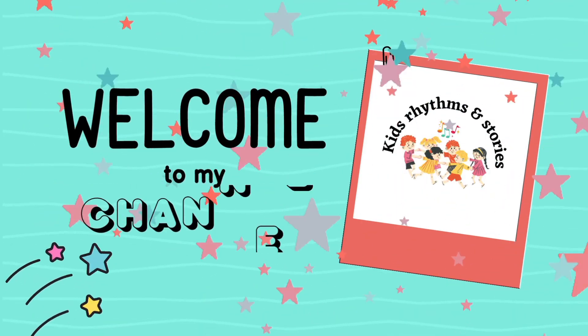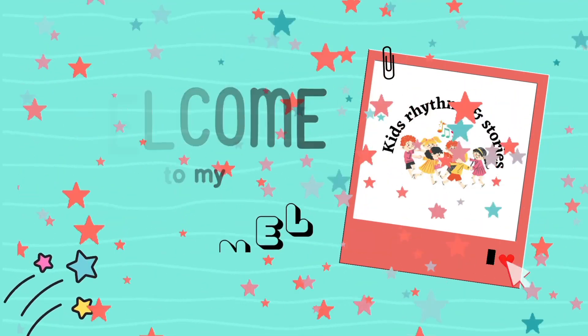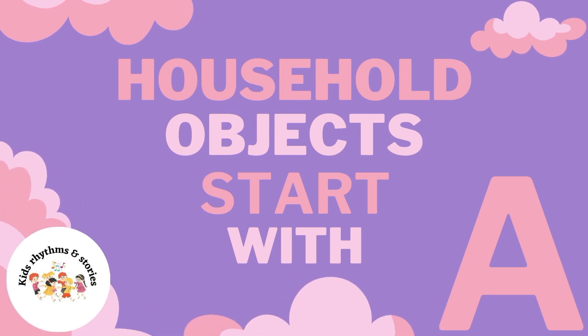Welcome to the channel Kids Rhythms in AMP Stories. Today we will learn about household objects that start with A.